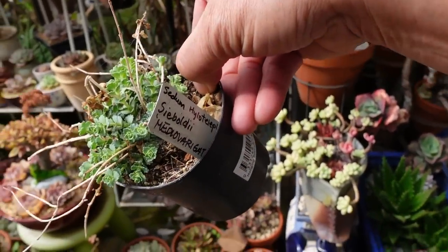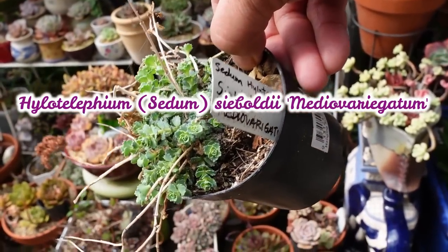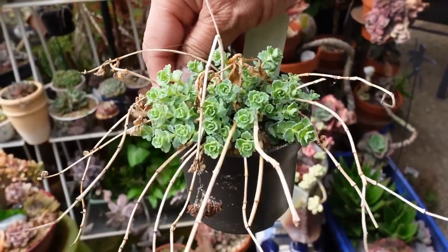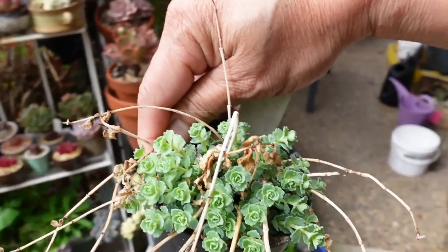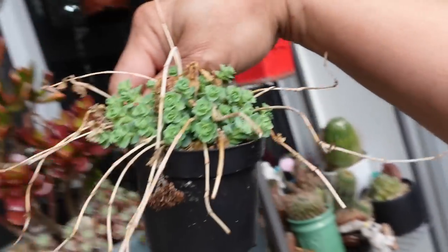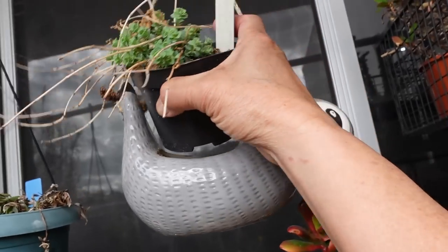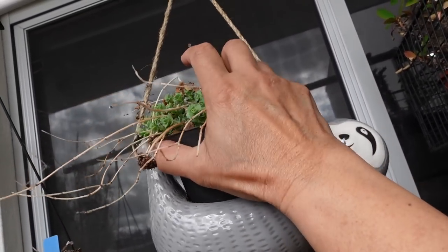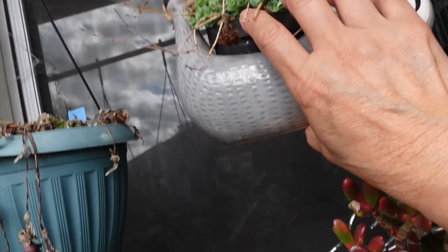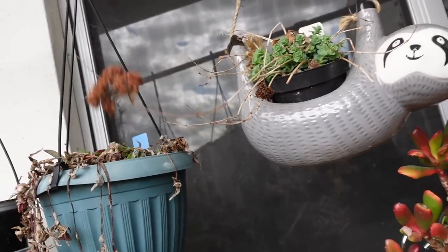This one is the Sedum hyloatia fiastrum seboldii medio variegatum — a very long name. It looks different now, so maybe it will grow and go back to its old ways. It used to be variegated. I'll hand water it with rain water — that would be better. I've been collecting lots of rain water because we've been getting a lot of rain.